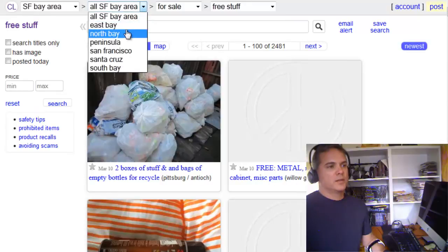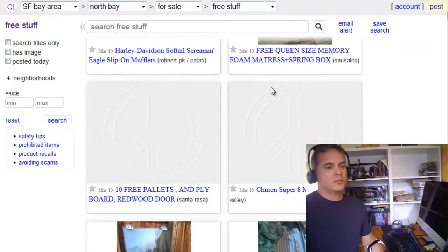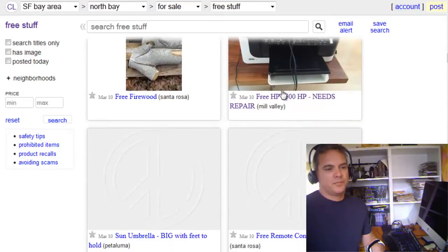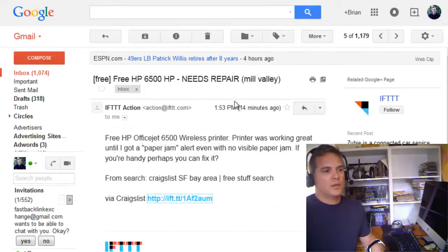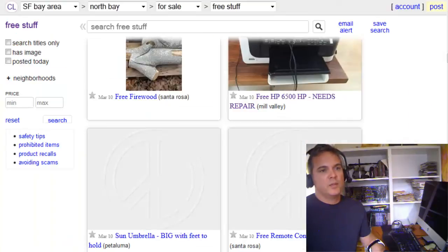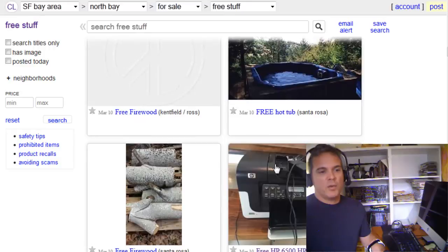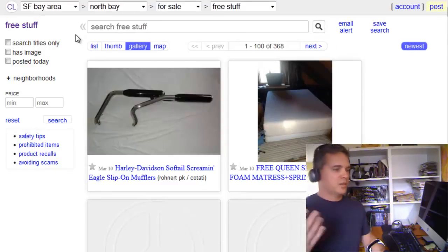That was sent to me 15 minutes ago. So that's a good sign, right? It was probably almost instantaneous because there's already been some other listings ahead of it, and that was 15 minutes ago. So that's good.